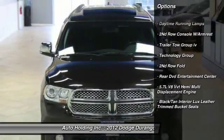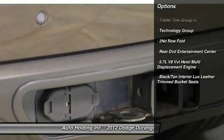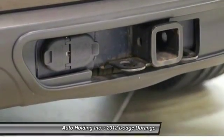Here are some of this vehicle's great options: daytime running lamps and technology group.